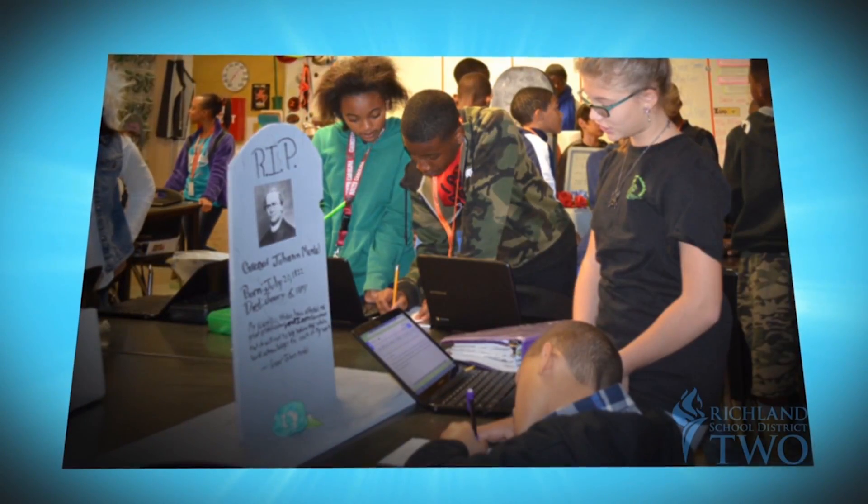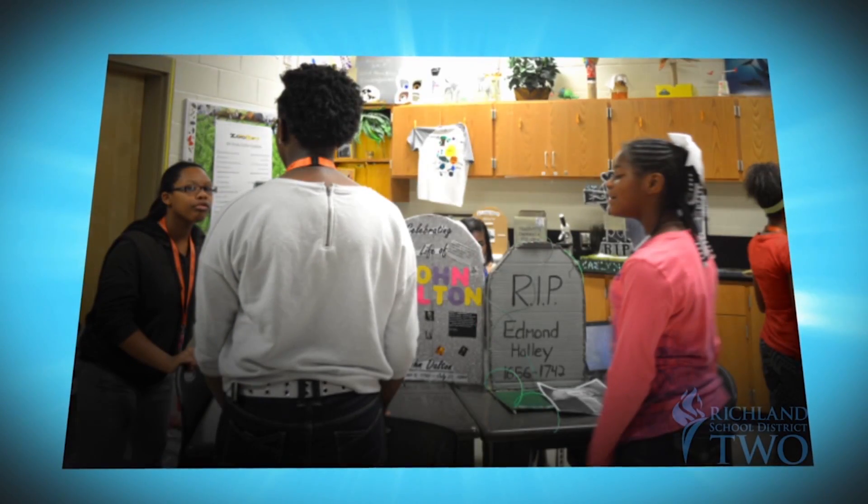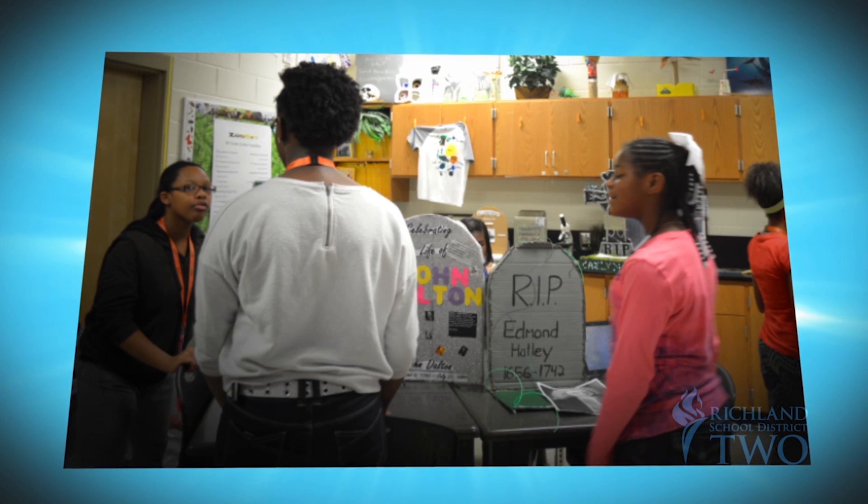In another innovative class, a new way to learn about old scientists is a hit. Last week we did a dead scientist project. We picked a dead scientist and made a gravestone and did a presentation. It doesn't really stick with you when you just read it — you have to be able to do things for your brain to really get around it.